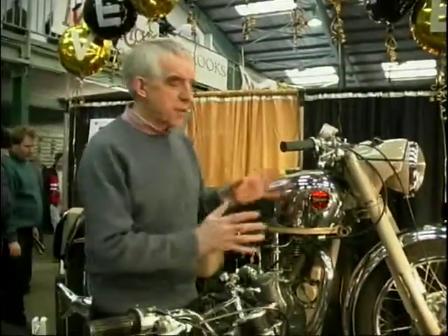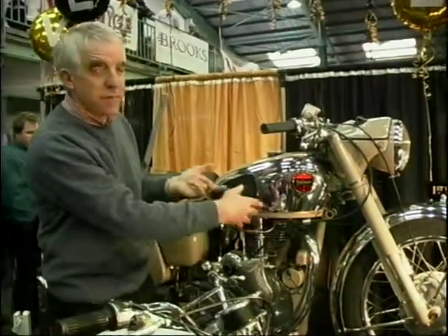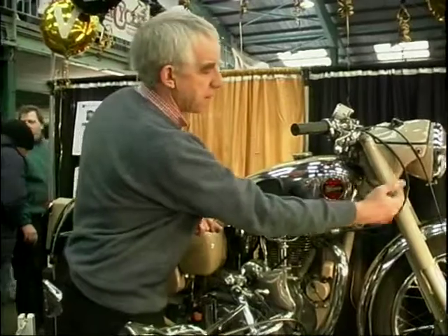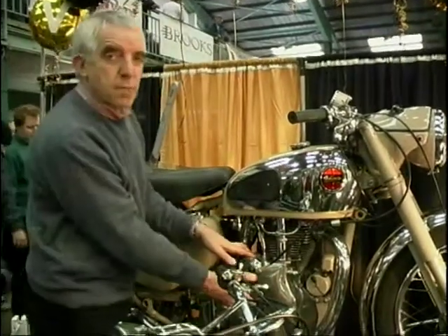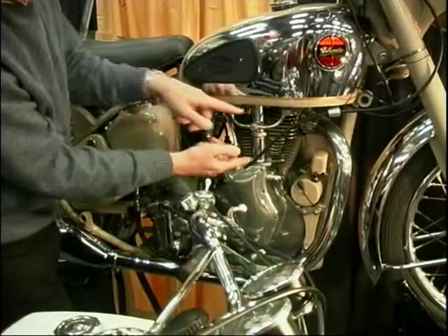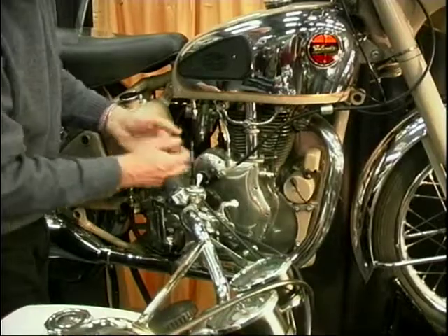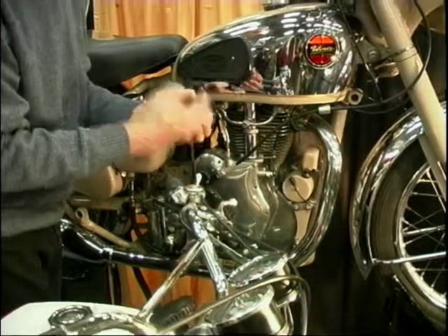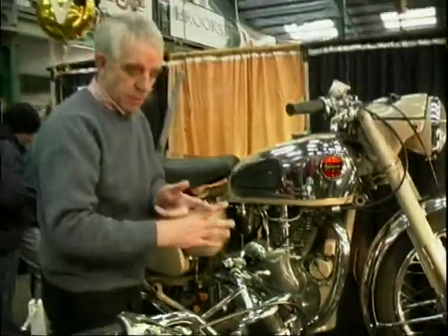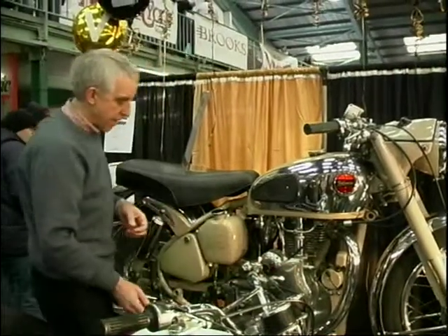Now Velocette — they were another firm who were innovators. They were one of the first with telescopic front forks. This is one from 1955, but they'd used these from early on. The engine was also pretty unusual — a high camshaft design, it used to be called, with very short pushrods. That stopped them flexing and gave you relatively high engine revs. And in there, the gears are absolutely wonderful — they're helical gears, which means they're cut on the cross, which makes for very quiet running. A nice bit of engineering in there.